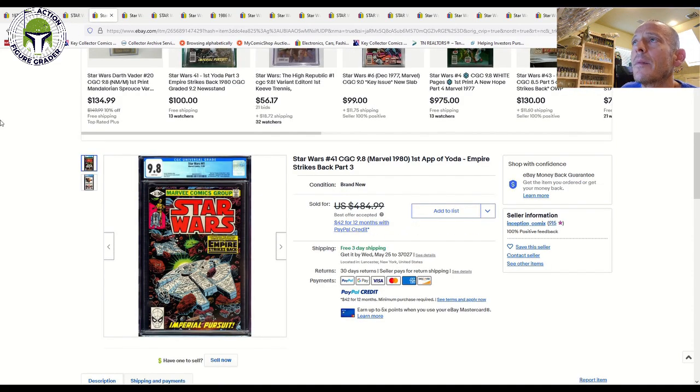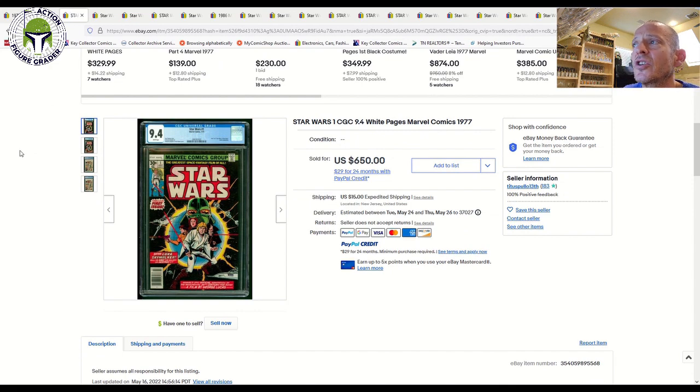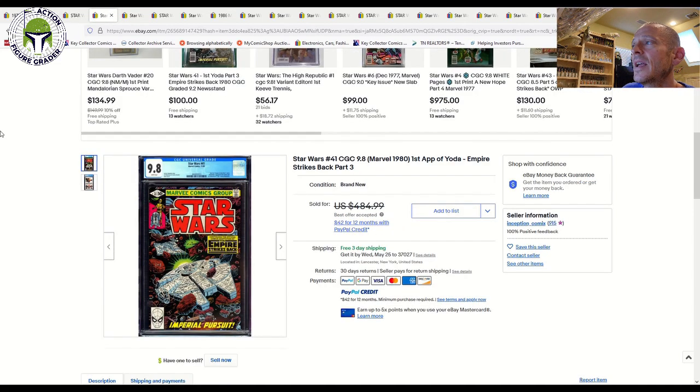Before we dig into other comics, I wanted to mention that a Star Wars number one 9.8 grade with white pages can consistently go for over $5,000 now. That's pretty crazy given that three to five years ago that same comic would run you under a thousand dollars — five times your money. The collecting community has really driven the price of Star Wars number one up, especially after The Mandalorian aired in 2019.